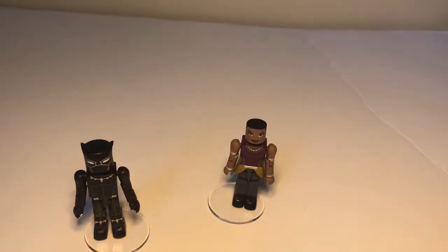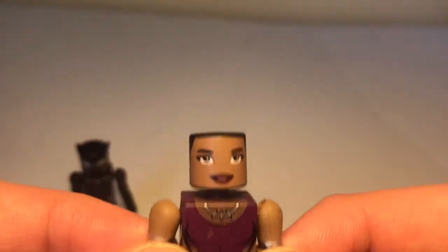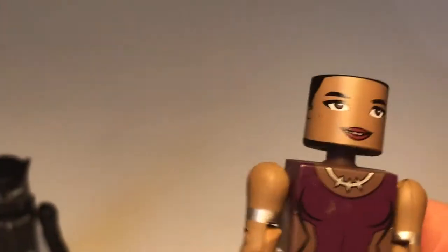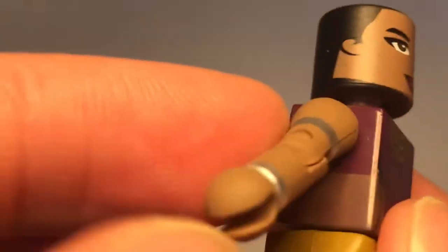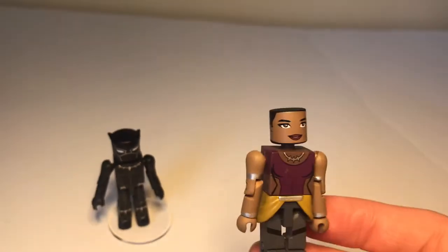Now right here let's take a look at Shuri. She has the nice pretty lips right here, the nice brows, she has short hair. She has a nice necklace like Black Panther — I like the purple right here, she has a nice purple. She has the yellow skirt and the chains. Her head moves — Black Panther's head moves too, it wobbles. She has nice black shoes and the gray pants.